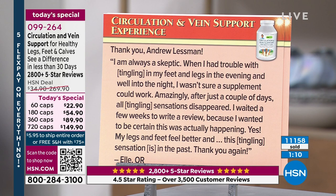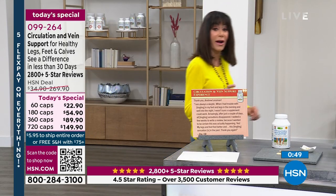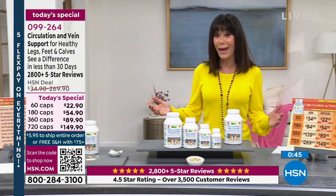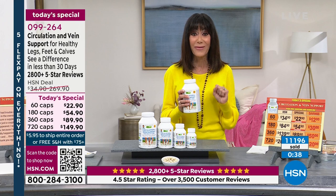'I am always a skeptic. When I had trouble with tingling in my feet and legs in the evening and well into the night, I wasn't sure a supplement could work. Amazingly, after just a couple of days, all the tingling sensations disappeared. I waited a few weeks to write a review because I wanted to be certain this was actually happening. Yes — my legs feel better and the tingling sensation is in the past.' Out of all those reviews making this a customer pick, almost 3,000 are perfect five-star reviews.